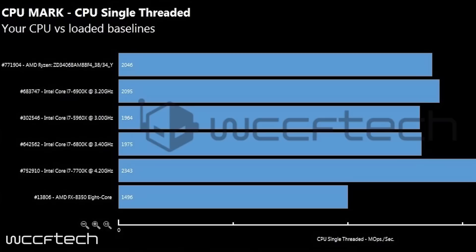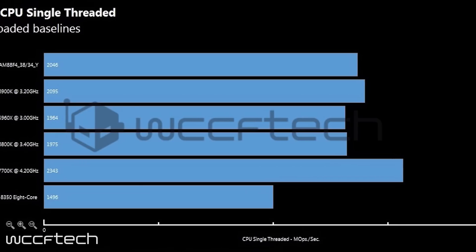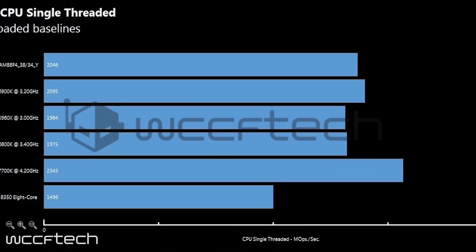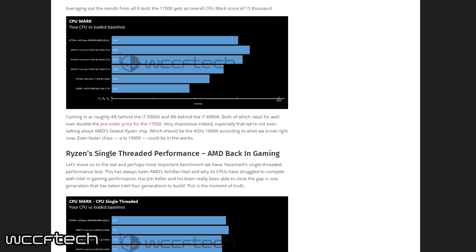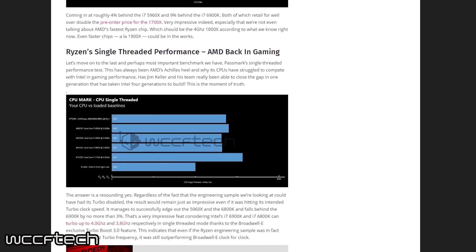Last but not least, let's look at the single-threaded benchmark results. Single-threaded performance is single-handedly the most important factor when it comes to real-world gaming performance. No matter how many cores a CPU can have, if its single-thread performance is lacking, gaming performance will be lacking as well. This has been the one thing that AMD has spent years trying to improve and get on Intel's level with. Were they finally able to come through and deliver? In short, yes.